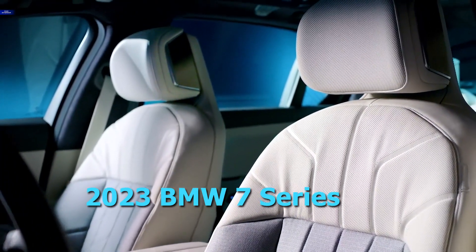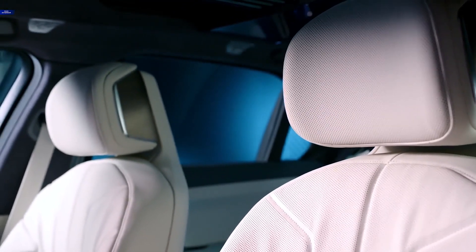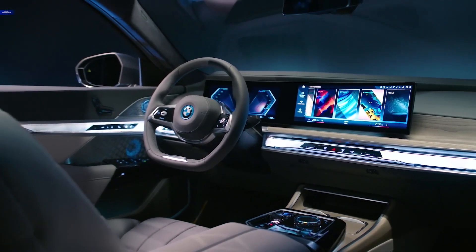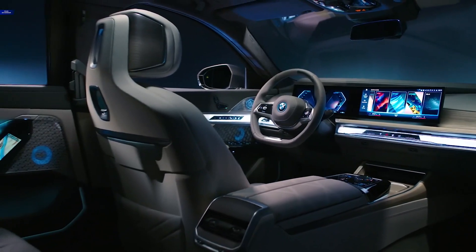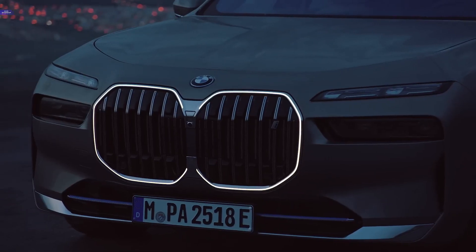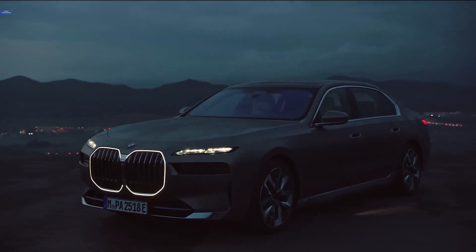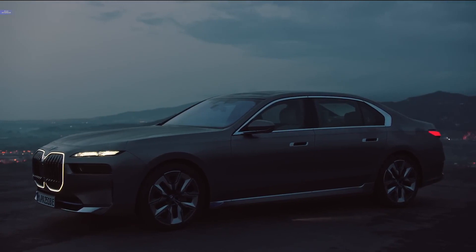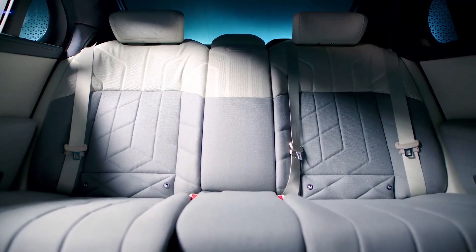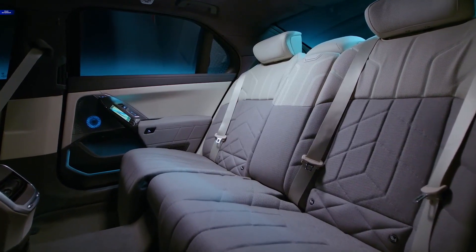2023 BMW 7 Series. In the world of ultra-luxury sedans, the BMW 7 Series has long reigned as one of the sportiest. The next-gen 7 Series debuts for 2023, bringing with it new styling, advanced technology, and a return to form as a limousine with the heart of a supercar. BMW offers two potent engine options and a variable suspension, allowing drivers to have more fun than anyone would expect in a 2.5-ton sedan. The 7 Series is one of the most comfortable cars on the road, with acoustic insulation, air springs, and semi-autonomous technology that can do some of the driving for you.